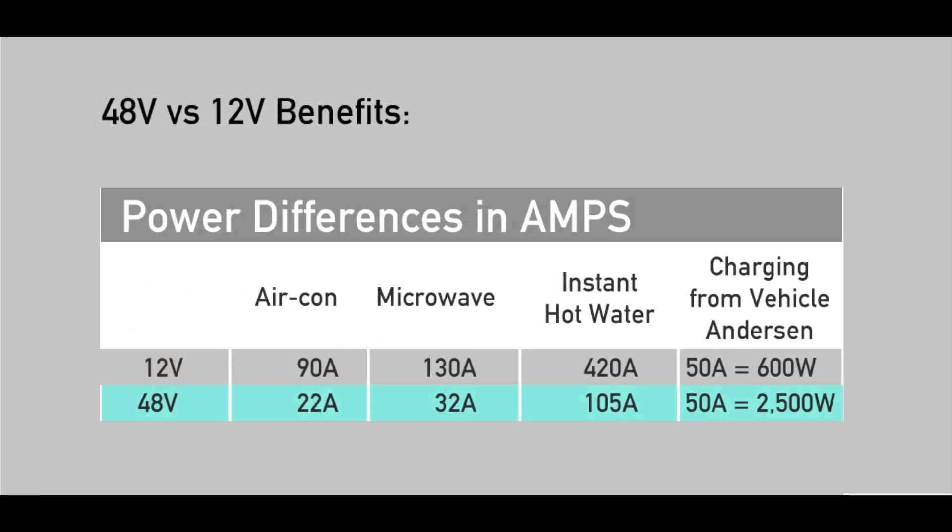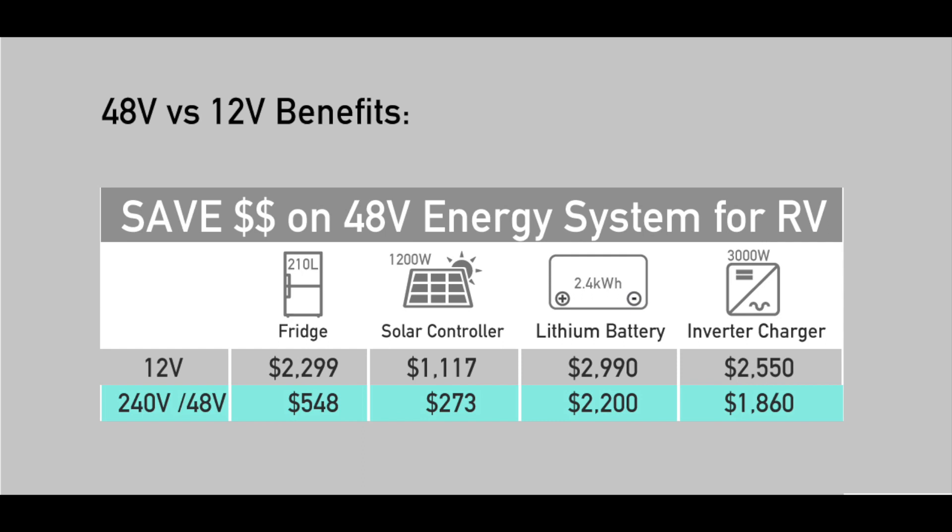With 48 volt devices, the current is a fraction of 12 volt, which reduces losses and prolongs battery life. Not only is installation cheaper, but 48 volt devices and power components offer significant savings in 48 volt systems.